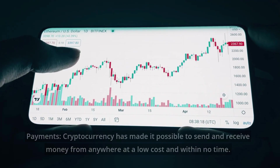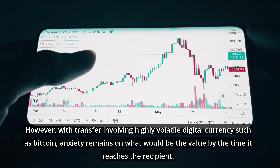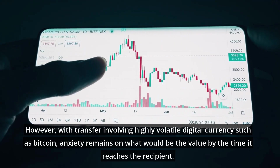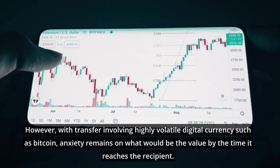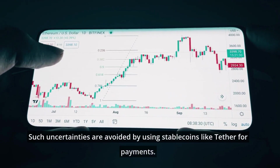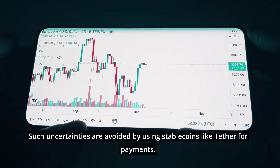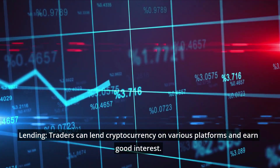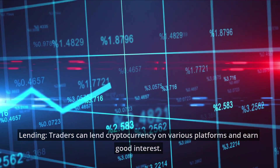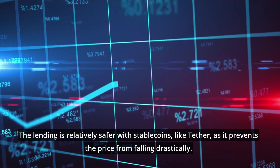To convert crypto into cash, it can be turned to Tether instead of selling the cryptos. For payments, cryptocurrency has made it possible to send and receive money from anywhere at a low cost and within no time. However, with transfers involving highly volatile digital currencies such as Bitcoin, anxiety remains about what the value will be by the time it reaches the recipient. Such uncertainties are avoided by using stablecoins like Tether for payments.